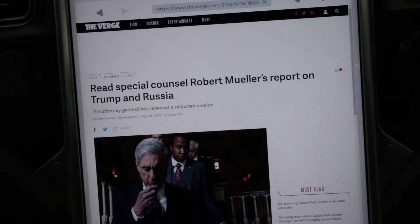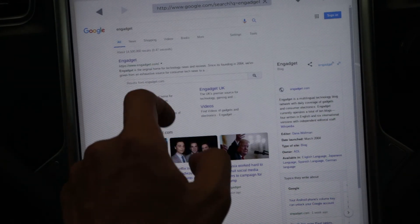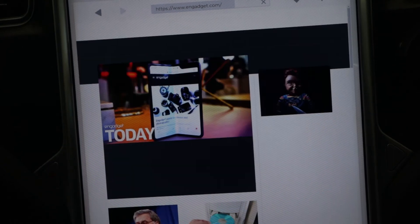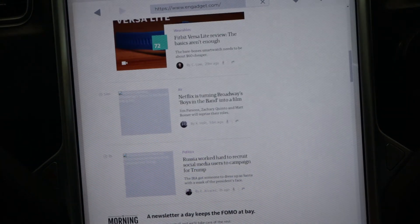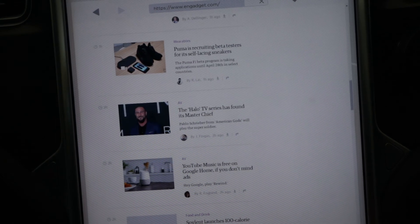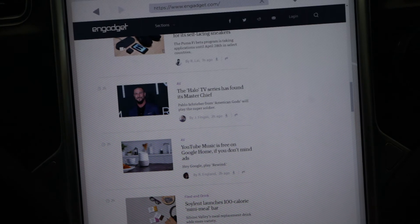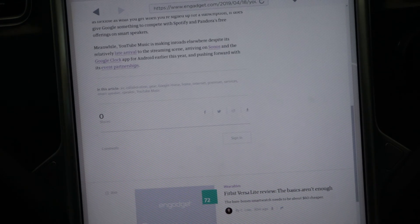I wish there was an ad blocker to switch off some of these ads, save bandwidth, and accelerate page loading. Let's see how Engadget performs — it's also a heavy site. And boom, way faster than before! The web pages render really well now. My bet is that even on the onboard LTE this loads really fast — boom, wow, that's really nice!